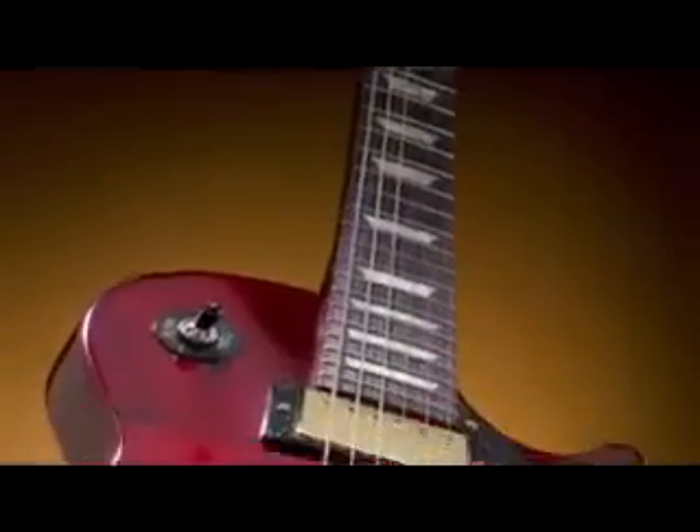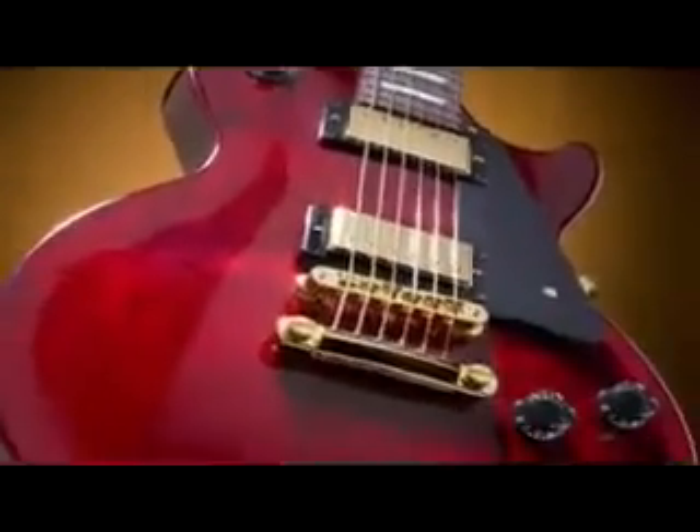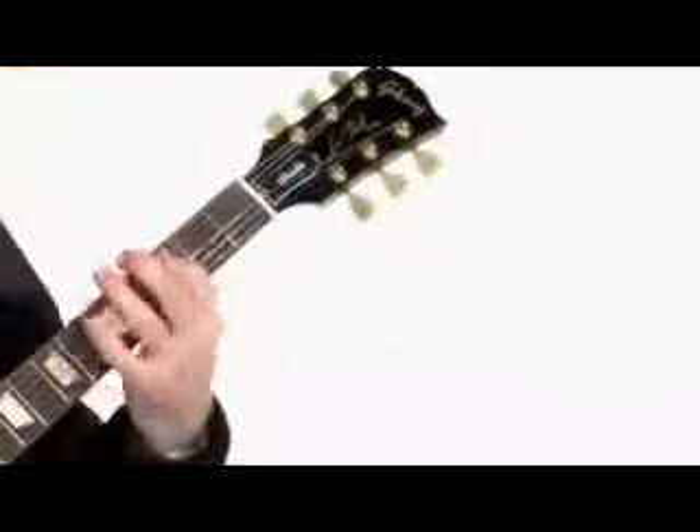With the same superior tone and playability, the Les Paul Studio has served for 25 years as the top pick of guitarists who demand traditional Les Paul performance with a modern attitude.